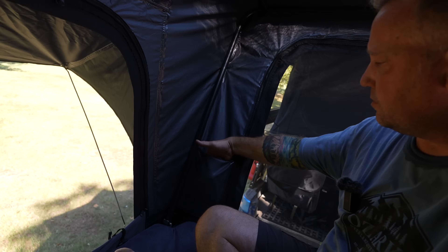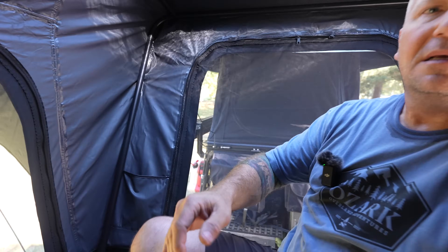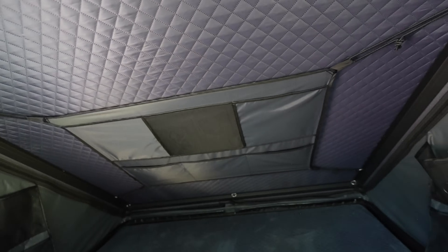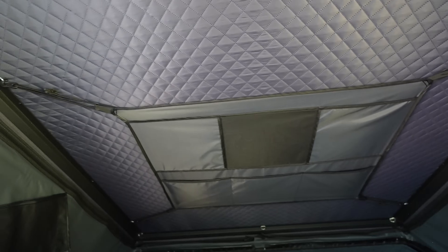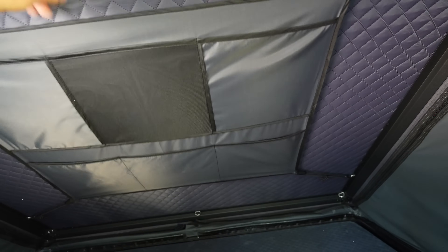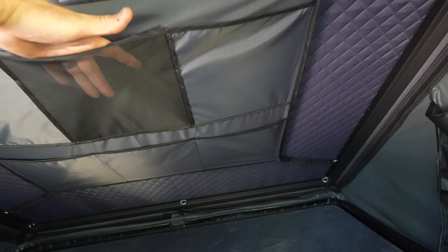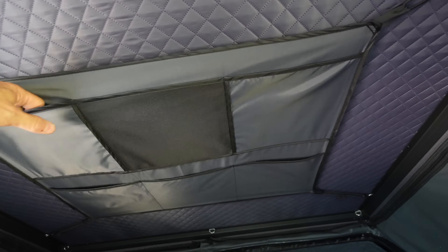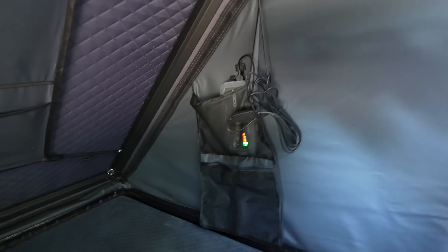Everything is good and solid. Ample storage in here — pockets at each side, pockets on the back. Similar to the Nature Nest pockets. There's also a storage pocket here, though it's not quite as well positioned and doesn't have the clear mesh for an iPad. But ample storage in here. Lighting as well — just a simple light strip up here which provides plenty of light.